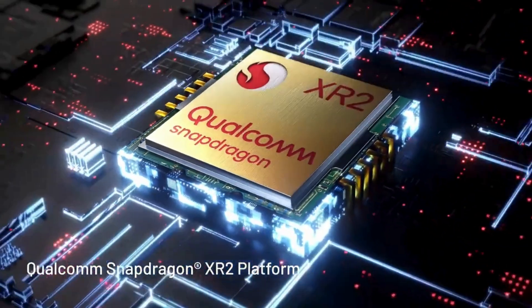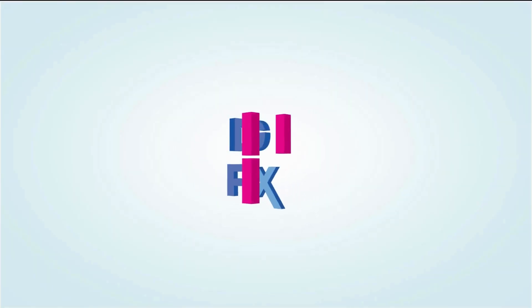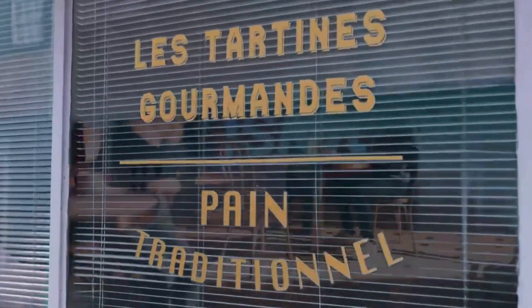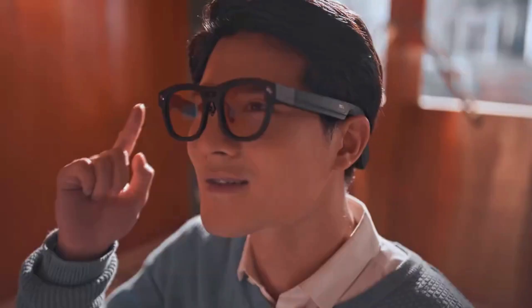Powered by Qualcomm's XR2 chip, these glasses operate independently — no smartphone required. You can interact using voice commands, a built-in touchpad, or even a smart ring controller for gesture input.